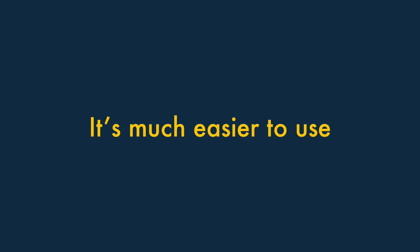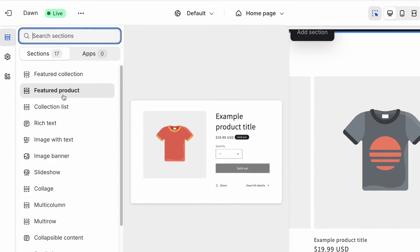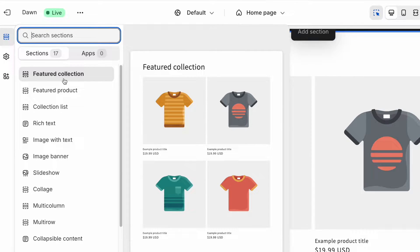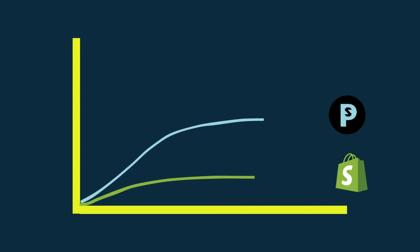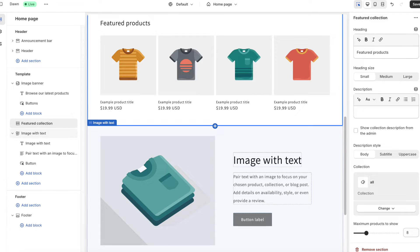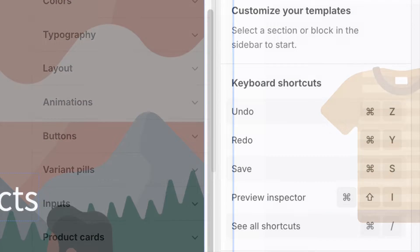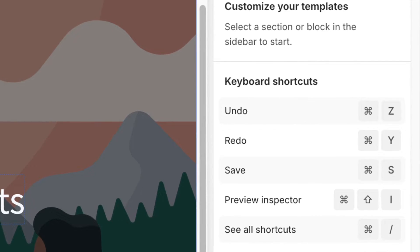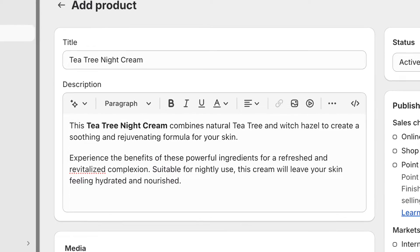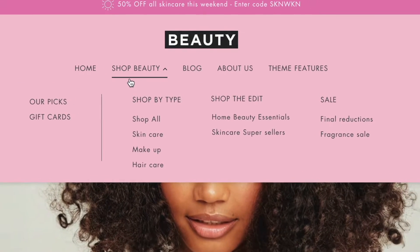Shopify is much easier to use than PrestaShop. A lot of thought has been put into making Shopify's interface easy for beginners to get to grips with. You'll find that Shopify's learning curve is much gentler than the PrestaShop equivalent. The Shopify interface is more attractive and intuitive, elements and features are more logically grouped, and the contextual help is better. In particular, you'll find it a lot easier to create and manage content in Shopify, or design a site navigation system.